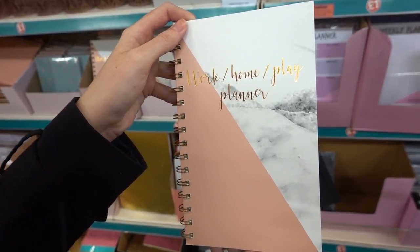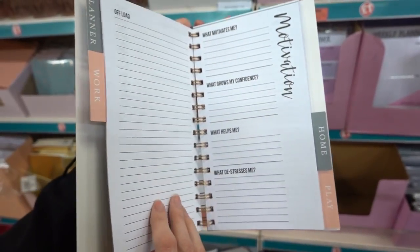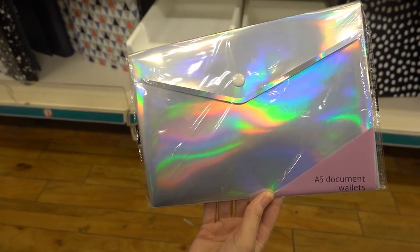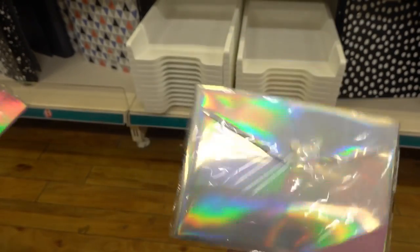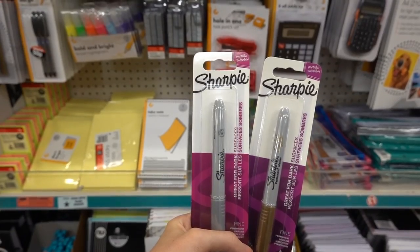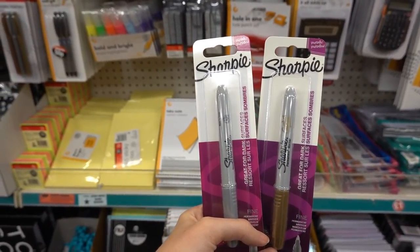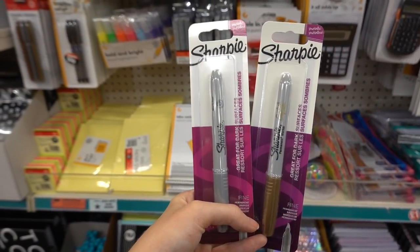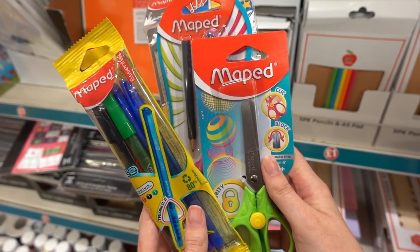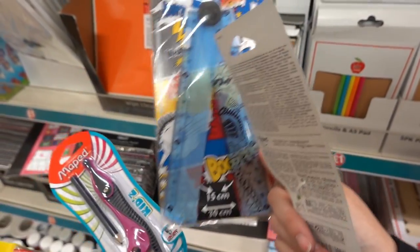Also in the stationery section I've found this Work, Home and Play planner, which has loads of sections including motivation. Just found this pack of iridescent document wallets — how stunning are they — and they also have an iridescent notebook. Metallic Sharpies in gold and silver — I love these for writing in cards. There's also a wide selection of maps stationery: ballpoint pens, scissors in all different colours, a compass, and a ruler.